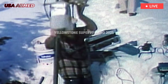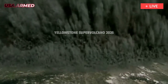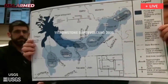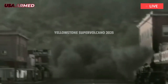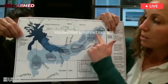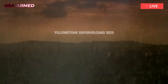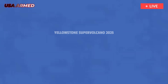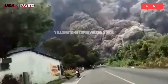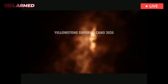Beneath Yellowstone National Park lies a massive volcano, one that many fear could erupt at any moment. Scientists have long known about the existence of this massive volcano, which is responsible for Yellowstone's unique geysers and other fascinating geological activity. However, the discovery of a so-called breathing magma layer may ease these concerns. After all, a volcano hasn't erupted in Yellowstone for about 70,000 years, and the breathing magma layer's features may explain why it hasn't happened since.